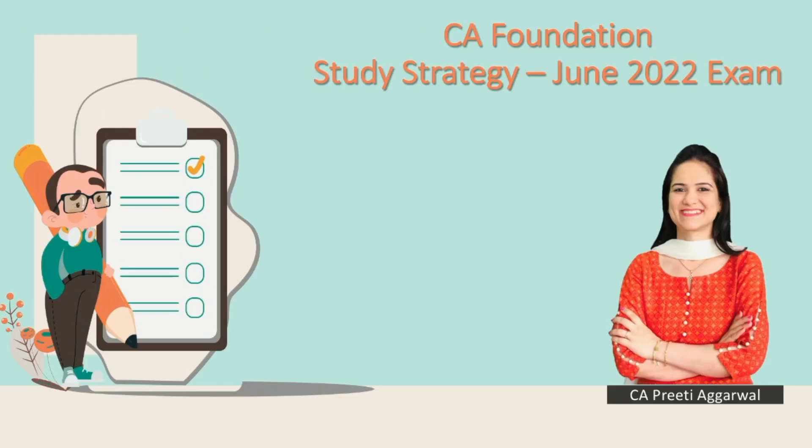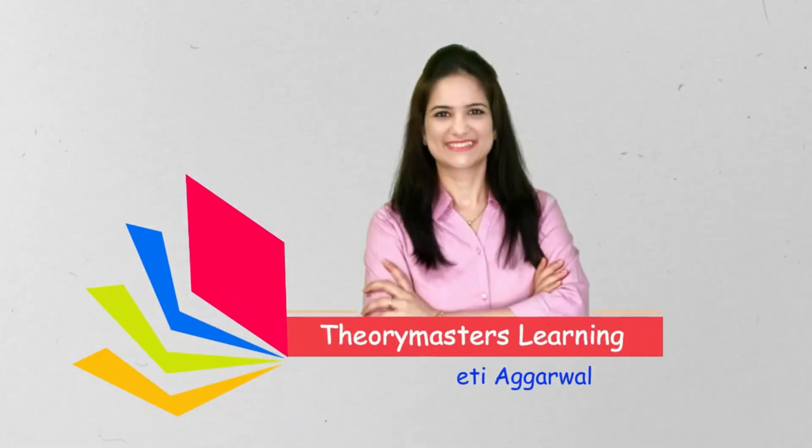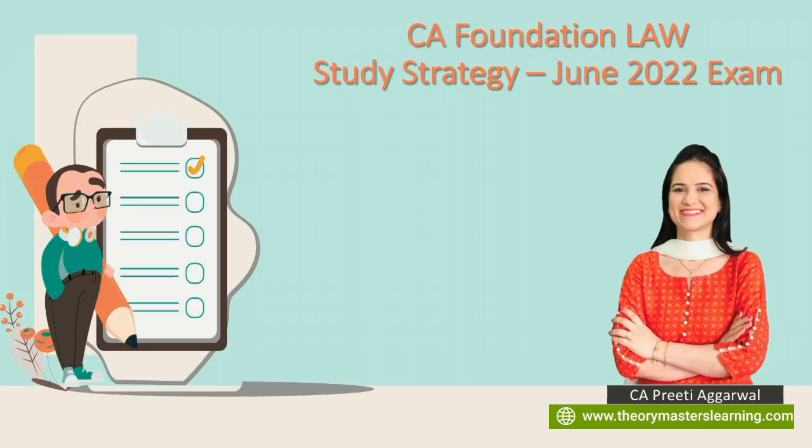With just 30 days remaining for the CA Foundation June 2022 examination, other subjects like accounts, maths, and economics are still manageable because they are common with 12th standard. But law can be a nightmare for many CA foundation students. After watching this video, you will have a lot of clarity on how to plan this subject for your upcoming exam.